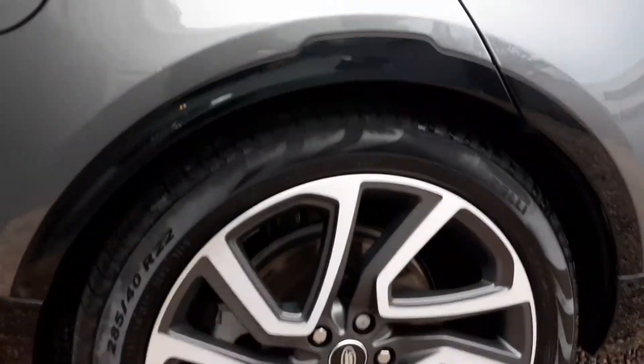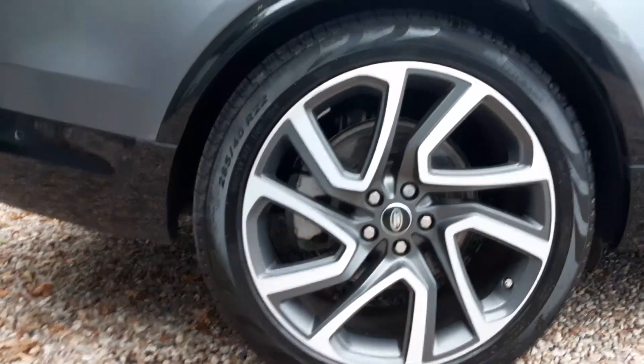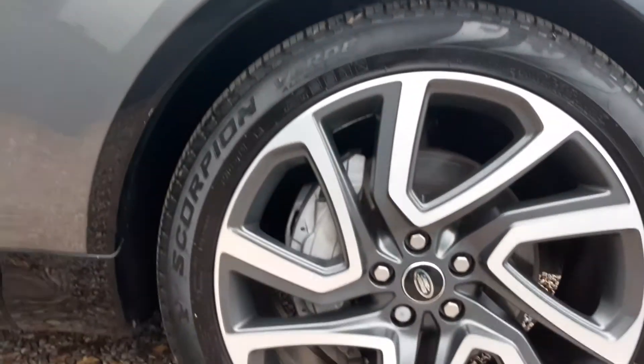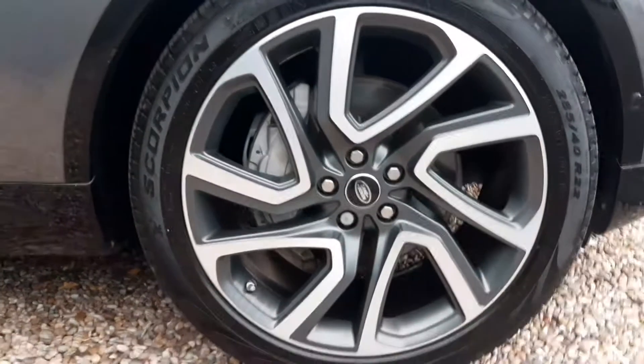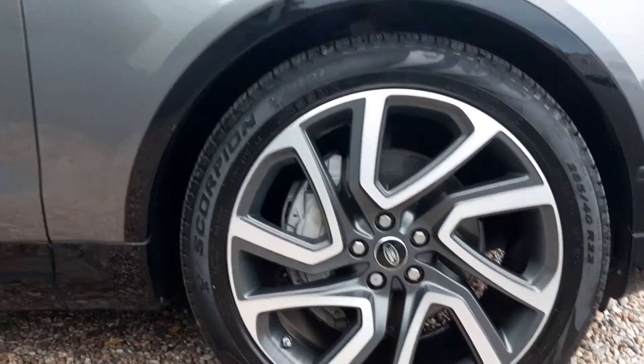And to the driver's side — really good condition, beautiful car this is. Lovely bodywork. There's the rear left wheel, again in good condition. And if you want to have a closer look you can pause it there on the video.